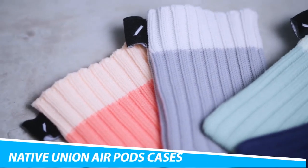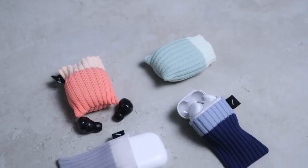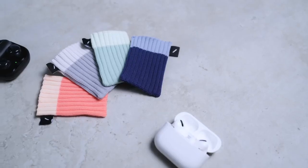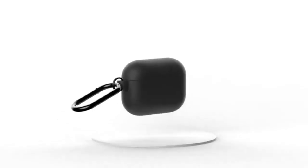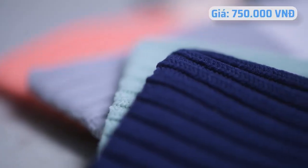Take a trip down memory lane with the Native Union AirPods Beanies Knit Case. Created to celebrate the 20th anniversary of the iPod, it's a playful accessory that draws inspiration from the iconic iPod socks. The Native Union AirPods Beanies come in a four-pack of pastel colors — Glacier, Peach, Indigo, and Sage — to accessorize your earbuds, so you can mix up the style depending on your mood and wardrobe.